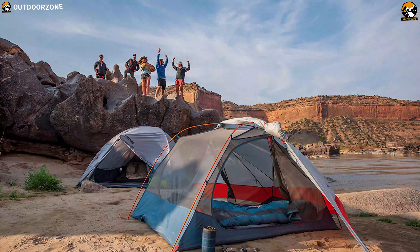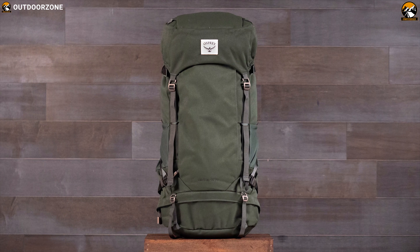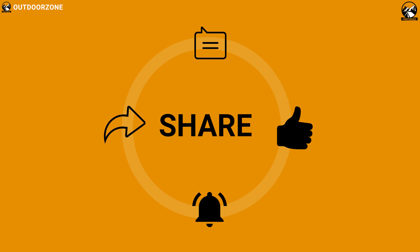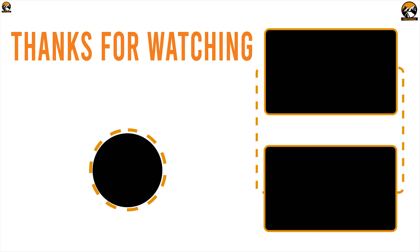So that was all about the best seven hiking gear on Amazon. Like, comment, and share with your friends if you found this video helpful. And subscribe to our channel if you want to see more videos like this on your feed.